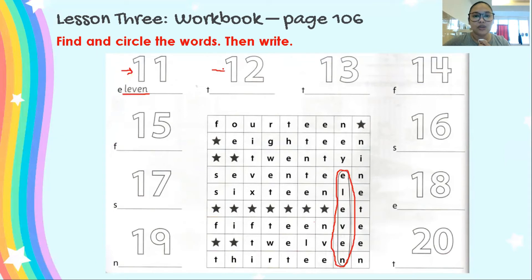Next, let's do number 12. Where is 12? 12 starts with T. Where is T? Is it 12? No. Is this 12? No — this one is 20, T-W-E-N-T-Y. And here we found 12: T-W-E-L-V-E. Only one E. We circle this — 12. And write 12. Now your turn, and I will reveal the answers later.